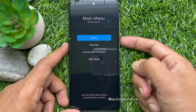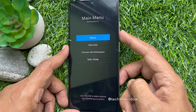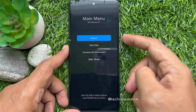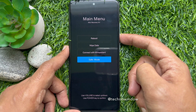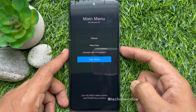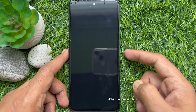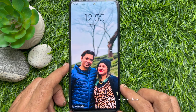When the main menu appears, release the volume up button. Use the volume down and volume up buttons to select options from the menu. At the bottom you will see the safe mode option — press the volume down button to highlight it, then press the power button to select safe mode.